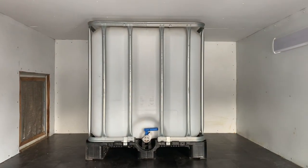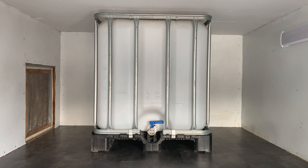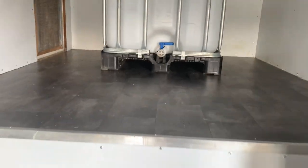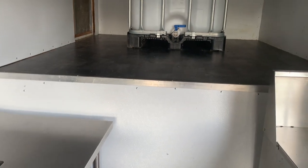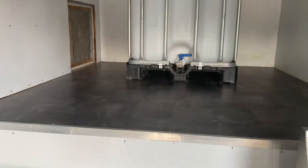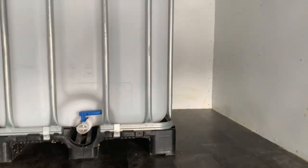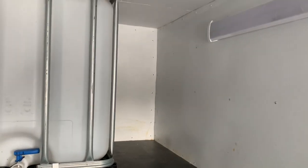We have a 350-gallon food-grade IBC tote. It does not have a pump, but it doesn't need one because as you can see it's elevated — so it's gravity feed. You can run it with no power, just hook a hose up to it. LED lighting throughout.